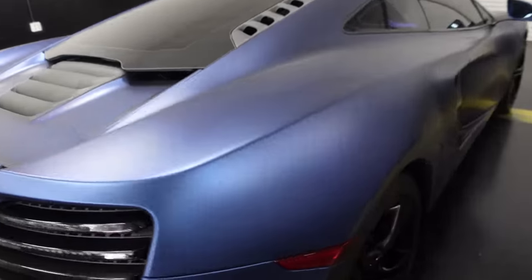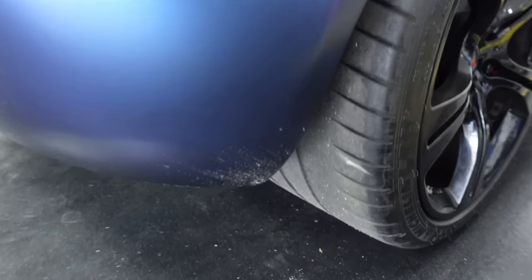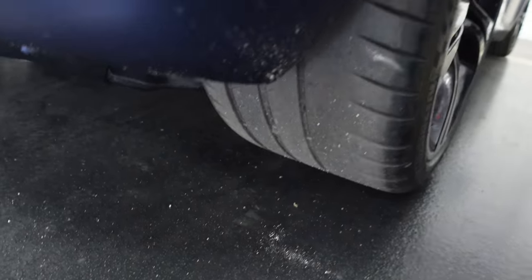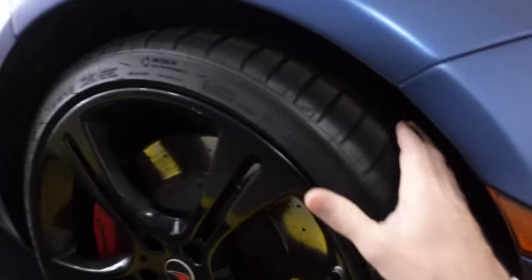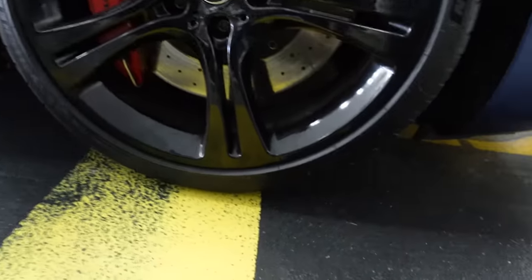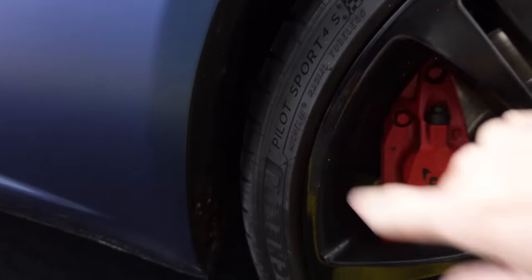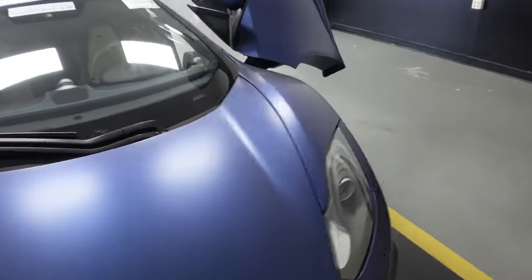We've got Michelins all the way around — oh no, there's Sport Cup 2s! It's got race car tires, but it looks like they're in great shape, not anywhere close to the wear bars. Checking all the tires — the fronts feel like they're perfect, brand new. The fronts are PS4s, even better. I'll probably try to switch the rears to PS4s too.